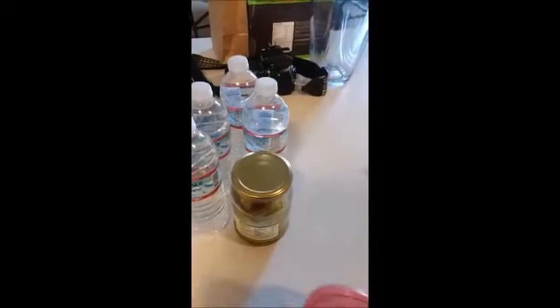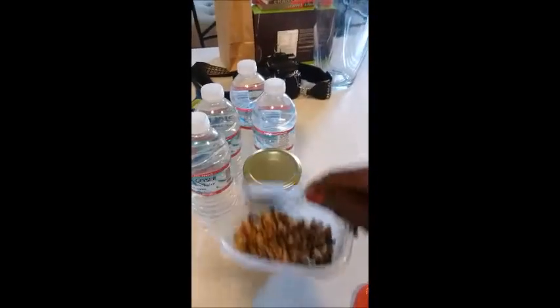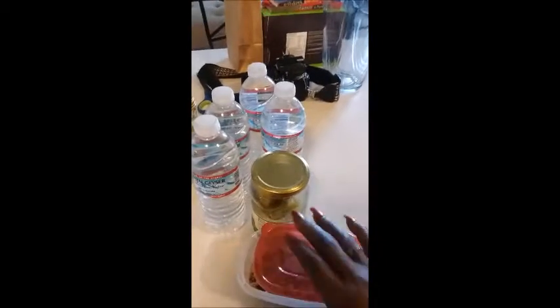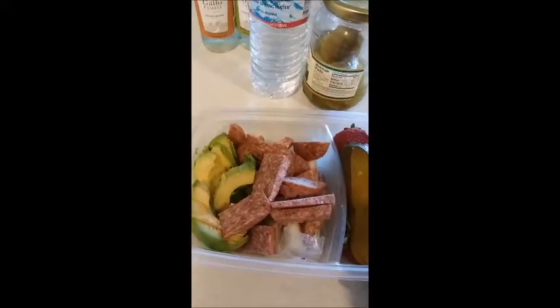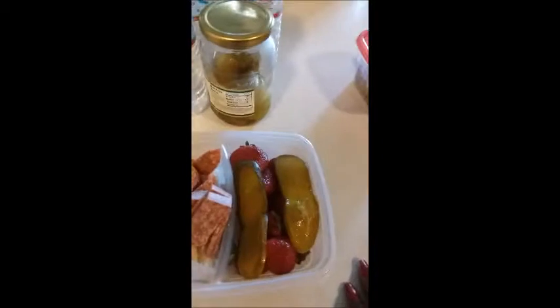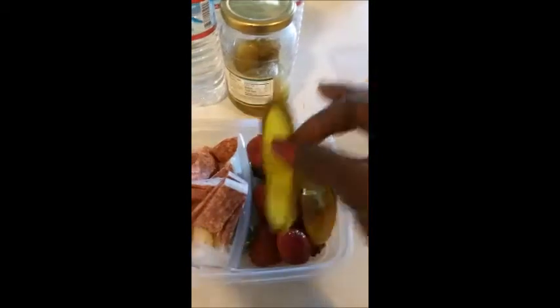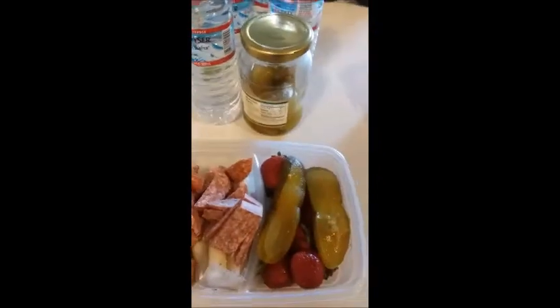I have a snack of walnuts that I'm taking with me to kind of munch on for the day. And then I made a little snack box — in my snack box I have hard salami cut up, some cheese sticks, avocado cut up, some kosher dill sour pickle slices, and strawberries.